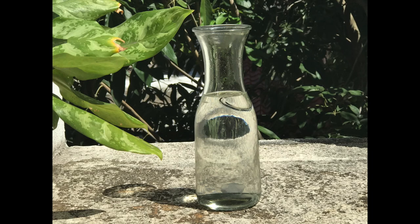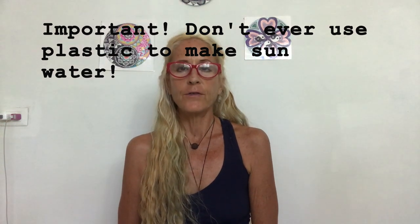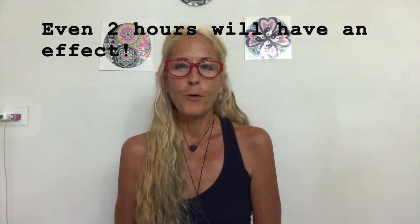Anything that makes water move in a spiral will structure it. I'm going to cover ways to make your own structured water at home, some of them absolutely free. The first method: take a glass jar and on a sunny day leave it out in the sun. In the picture I'm showing, I don't have a cover, but you definitely want a clear glass cover. Minimum four hours in the sun should work; a full day is even better.